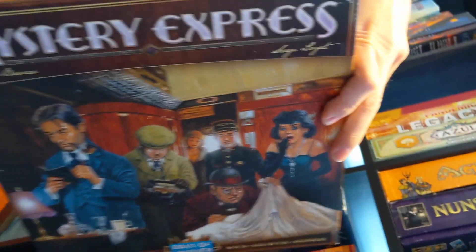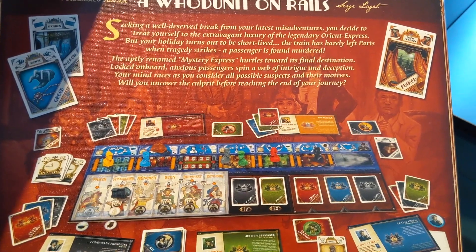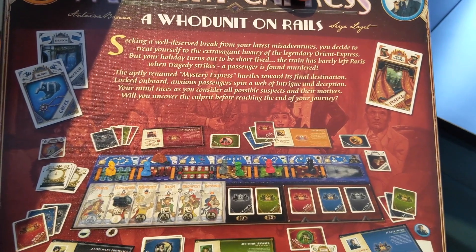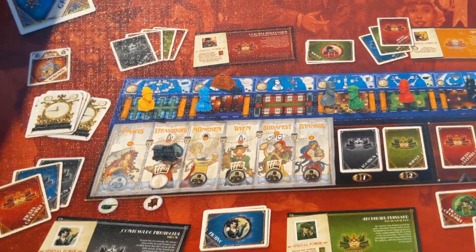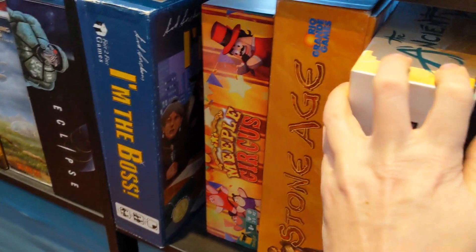Over here we have Mystery Express by Days of Wonder — aptly named. It hurts toward its final destination, locked on board anxious passengers spin a web of intrigue and deception, your mind races as you consider all possible suspects and motives. Will you uncover the culprit before reaching the end of your journey? There seem to be different train cars you can go into — that's kind of neat, but not enough to make me want to steal it.